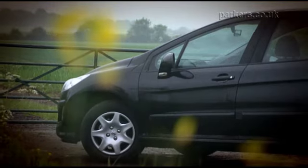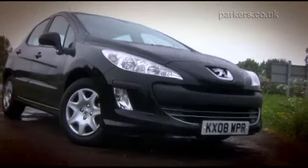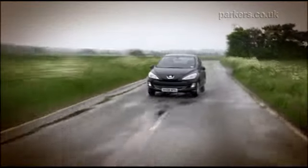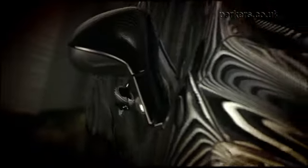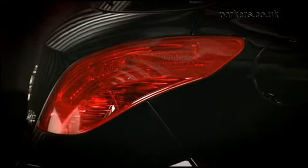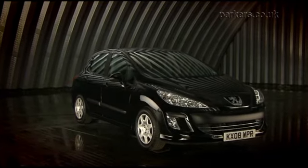It shouldn't be too taxing to get a discount on a 308 from a dealer. Diesel engine 308s are the ones to go for, but avoid the basic Urban specification and remember not all have ESP fitted. The 308 is a much better car than Peugeot's recent small hatchback efforts. It's refined, comfortable and looks good. Other cars in this class are better to drive, but few are as spacious as the 308. Stick with the diesel engines and you'll enjoy low running costs.